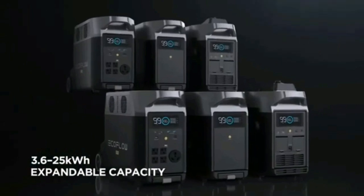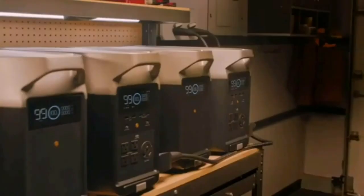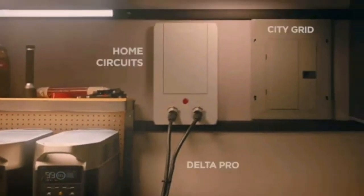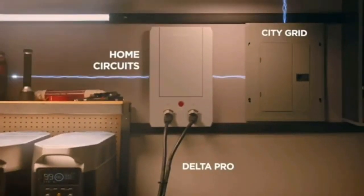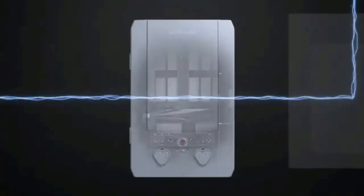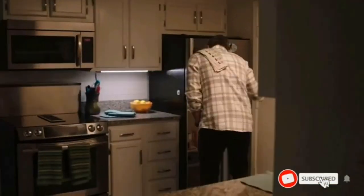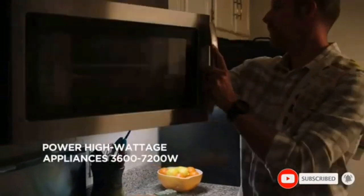The Delta Max has a battery capacity of 2016 watt-hours, aka 2 kilowatt-hours, which is enough to keep the average phone running for about a year. It can also have two external batteries connected for a total capacity of 6 kilowatt-hours, or be linked up to a smart generator for total off-grid power. There's also a cheaper Max 1600 watt-hour version with a smaller battery.